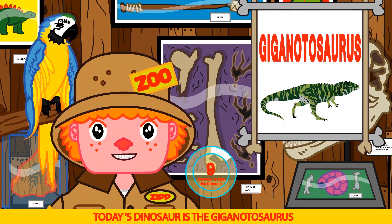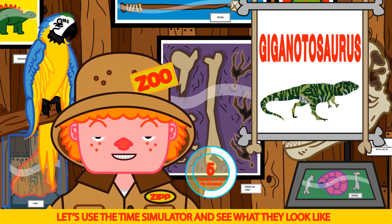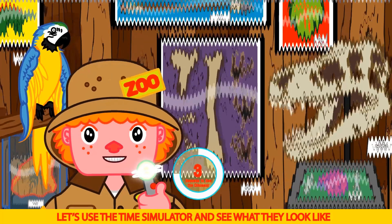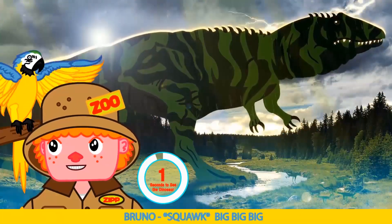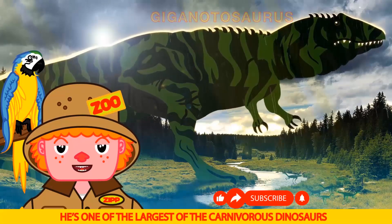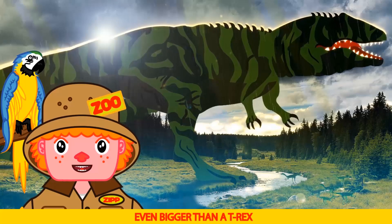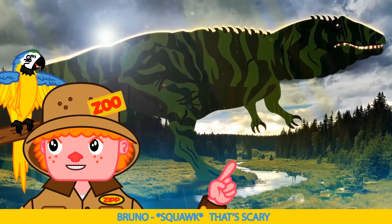Today's dinosaur is the Giganotosaurus. Let's use the time simulator and see what they look like. He is big Bruno. He's one of the largest of the carnivorous dinosaurs, even bigger than a T-Rex. That's scary.